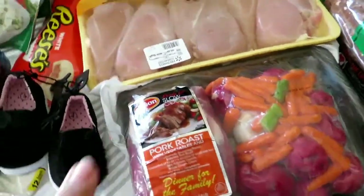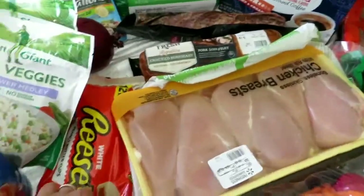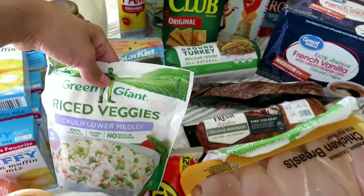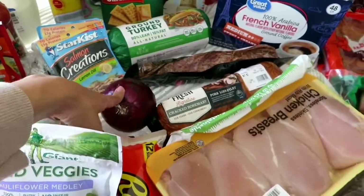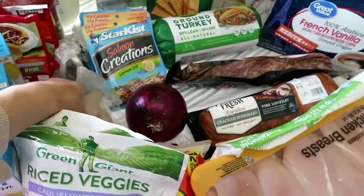Pot roast because I finally bought a slow cooker and I haven't used it, so we're going to be making that. And then of course candy — Reese's. And then I ended up getting cauliflower rice because I'm going to try to eat healthy this week. I'm not sure, we'll see.